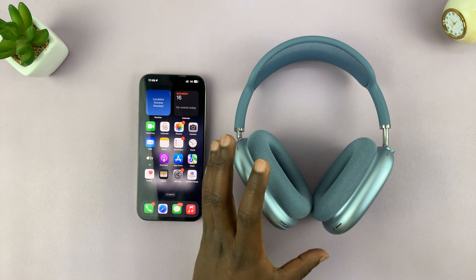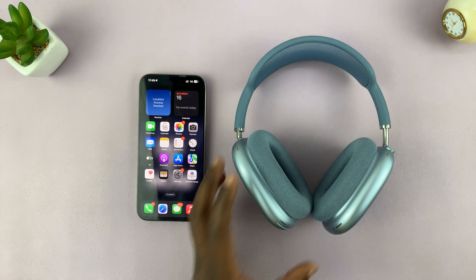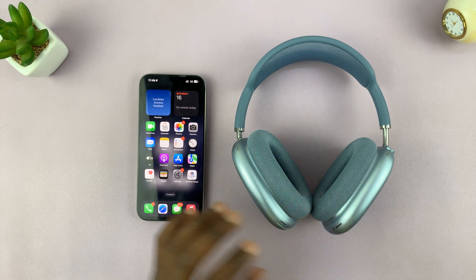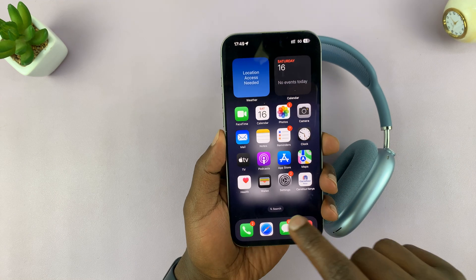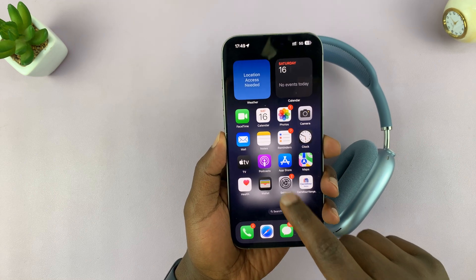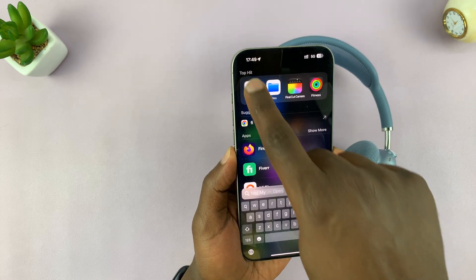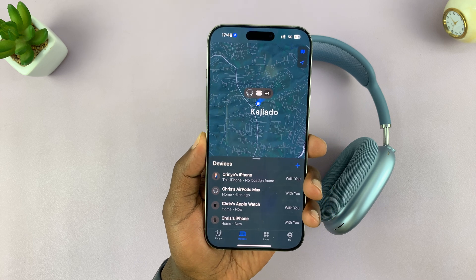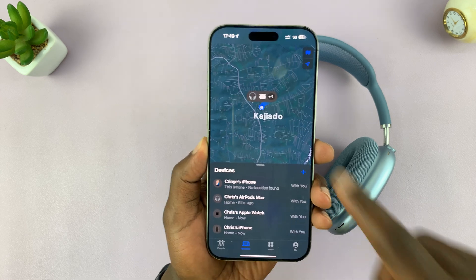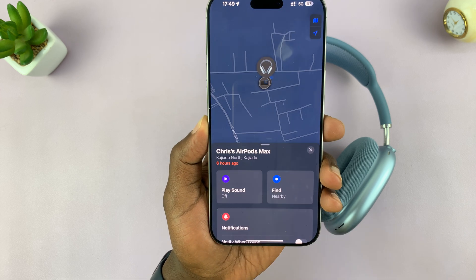I'll be showing you how to find your misplaced or lost AirPods Max. As long as they're outside the case, you can find them using the Find My app on your iPhone. Just go to your iPhone and launch the Find My app. Here you can see a list of all the devices you own using the same Apple ID, and here are my AirPods Max.